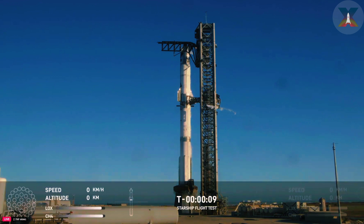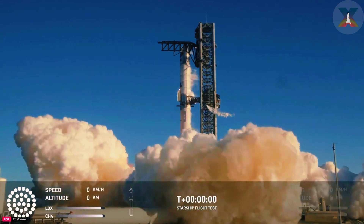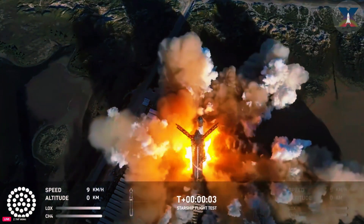Two minus ten, nine, eight, seven, six, five, four, three, two, one. We have liftoff.